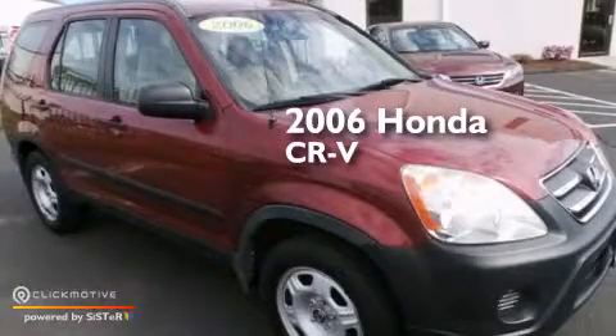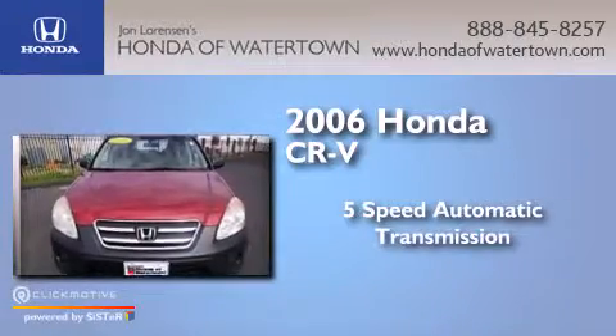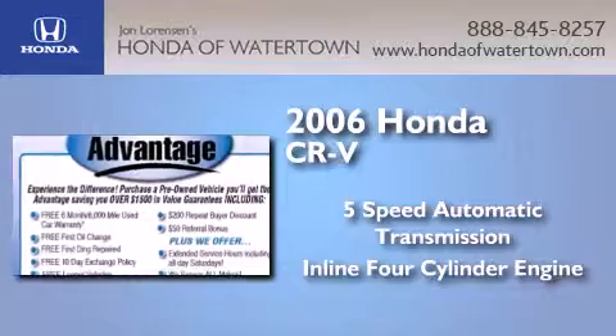This is a 2006 Honda CR-V. This crossover has a 5-speed automatic transmission, an inline 4-cylinder engine, and the added capability of 4-wheel drive.